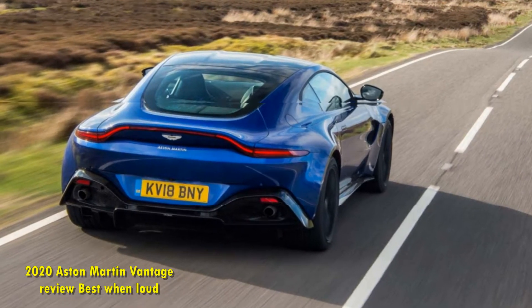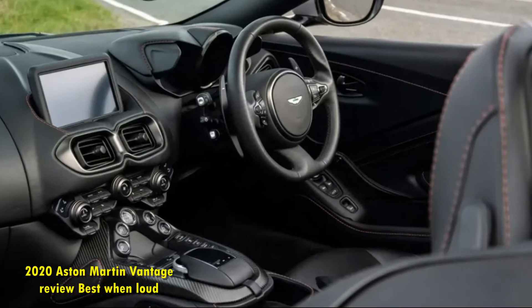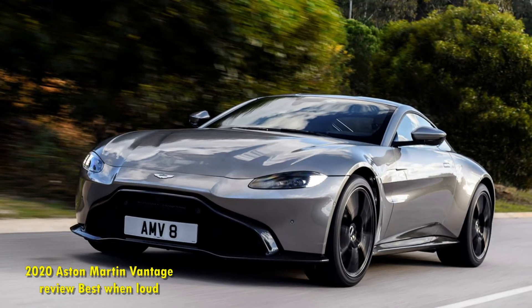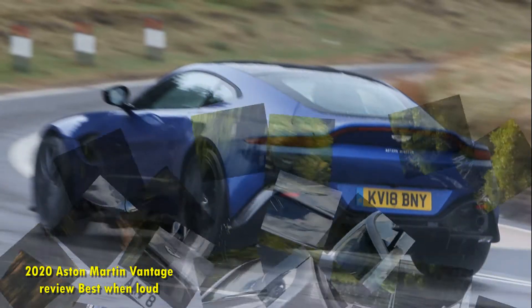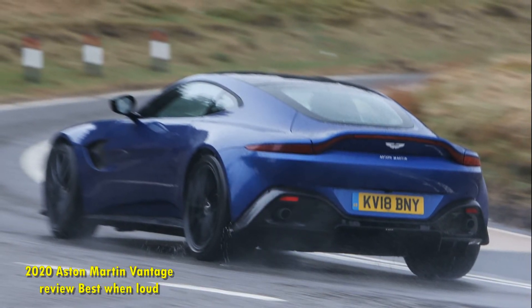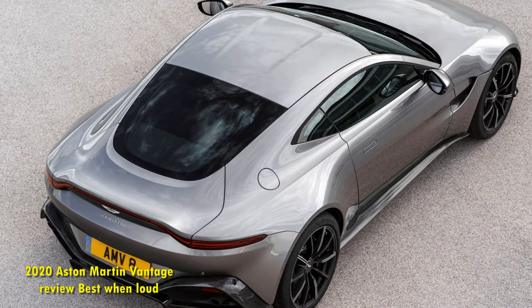It doesn't help that those buttons surround a blank spot that, on the 2021 model, makes room for a proper manual transmission. Alas, what we have here is an 8-speed auto — though that's actually not as bad as it sounds. I have few complaints about how the hardware performs, shifting smoothly about town and delivering rapid-fire performance when you reach for those column-mounted paddles.